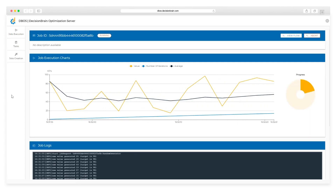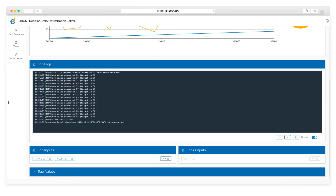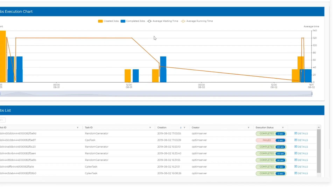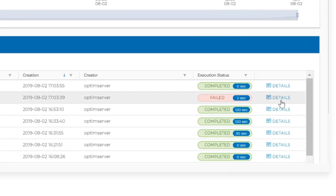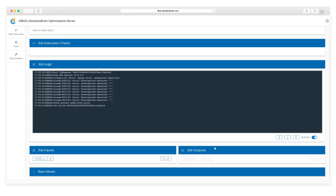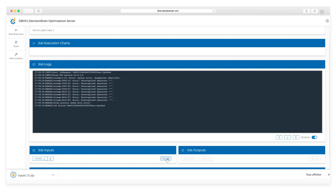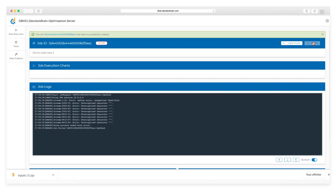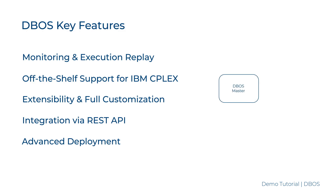Monitor the real-time job execution in the task view. Check the log and download the input, log, and output files. Use the job view to look for a past run and quickly spot failures and drill down to investigate. A huge benefit of DBOSS is that one can retrieve historical input conditions and replay job executions to monitor any failure, allowing for exact reproduction of encountered issues.